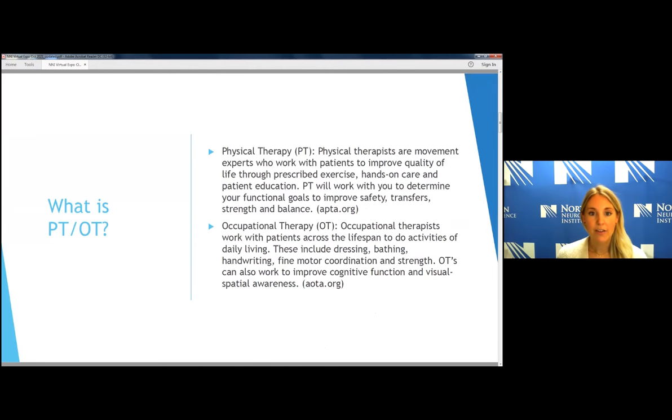Physical therapy is a branch of evidence-based medicine centered around movement experts who work with patients to improve quality of life through prescribed exercise, hands-on care, and patient education. PT works with you to determine functional goals — transfers, gait, mobility-type movement patterns — looking at the whole picture. In this neurological setting, we're working to improve safety, transfer, strength, and balance.